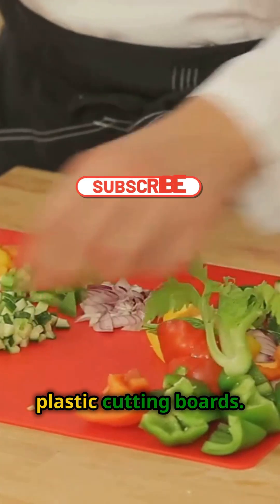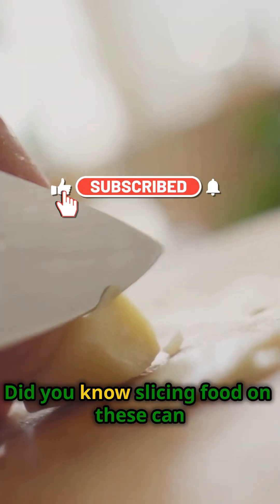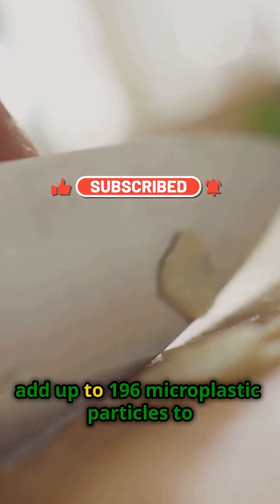Number three, plastic cutting boards. Did you know slicing food on these can add up to 196 microplastic particles to your meal?